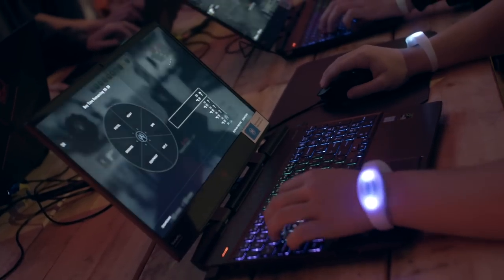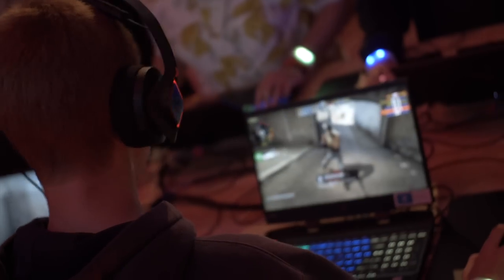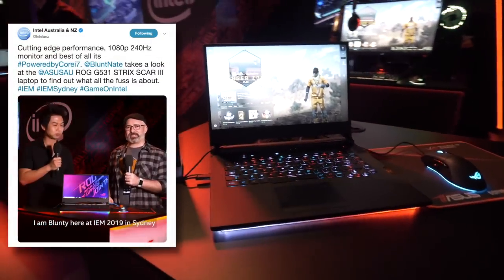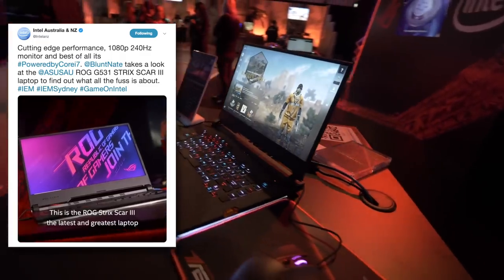You'll be seeing 9th gen laptops from all the usual players, but on the show floor I was quite personally taken by the Asus ROG Strix Scar 3, which I got the lowdown on while making one of those video quickies for Intel's social channels — including the screen which refreshes at a crazy 240Hz.